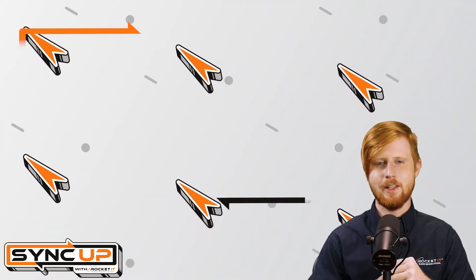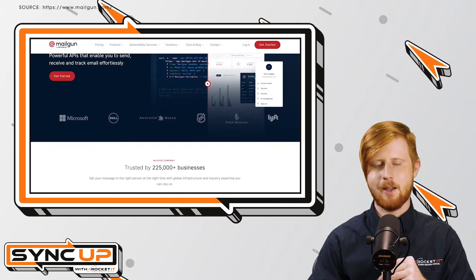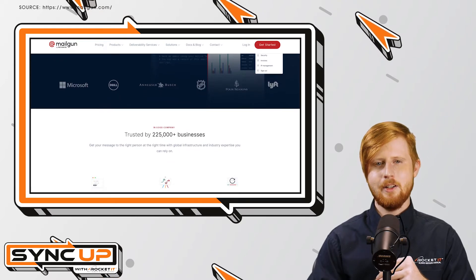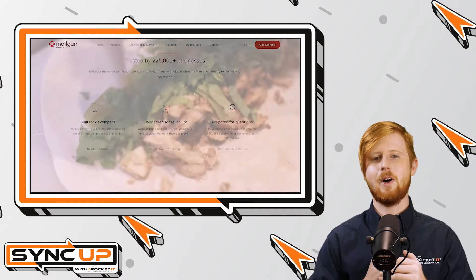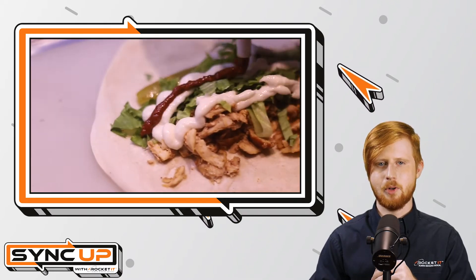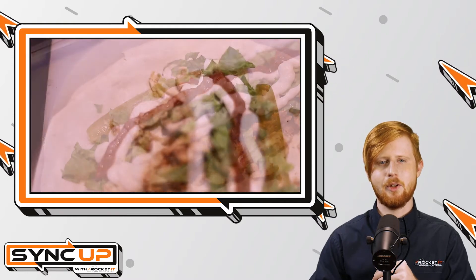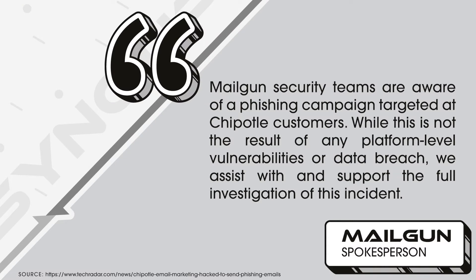Discovered by the email security group known as Inky, it was found that Chipotle's Mailgun account, which it uses to send email marketing campaigns, had been hacked. In fact, 120 different emails went out over the course of three days targeting Chipotle's consumers. While 120 phishing emails may not seem like much in comparison to Chipotle's massive consumer audience, keep in mind those were only the ones captured by Inky's security platform. In a statement, Mailgun said: 'Mailgun security teams are aware of the phishing campaign targeted at Chipotle's customers. While this is not a result of any platform-level vulnerabilities or data breach, we assist with and support the full investigation of this incident.'